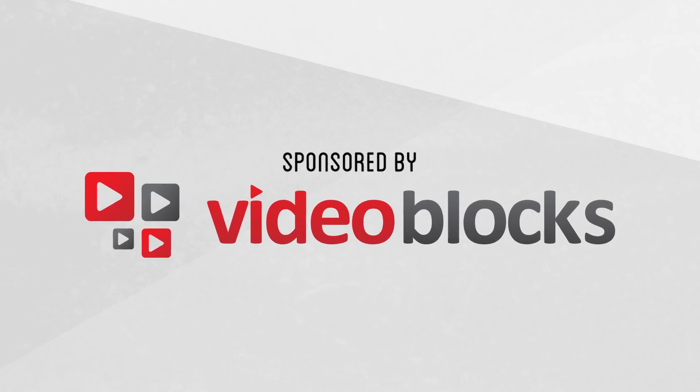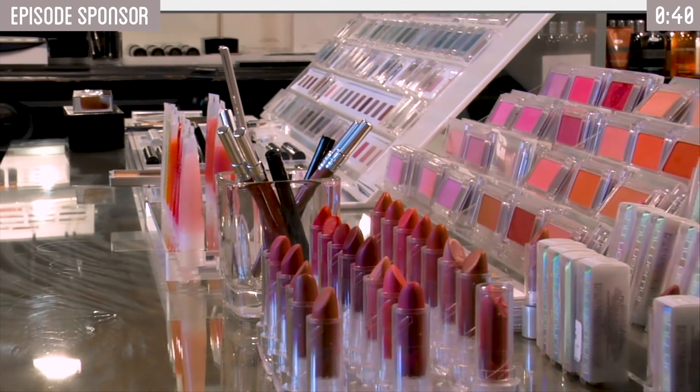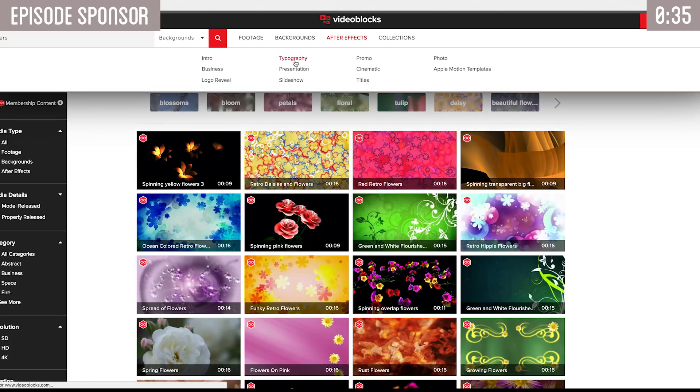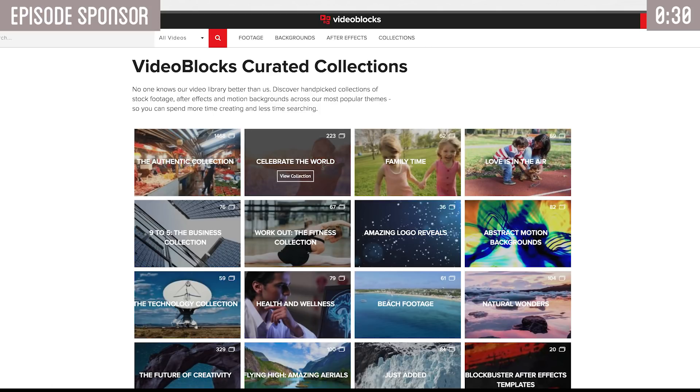This video is sponsored by Videoblox. When putting together a video like ours, having access to a wide variety of stock video is incredibly useful. With over 3 million videos, After Effects, and motion backgrounds to choose from, Videoblox is a great option and has one of the fastest growing royalty-free stock video libraries out there.